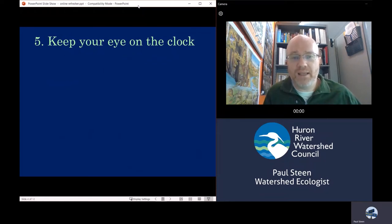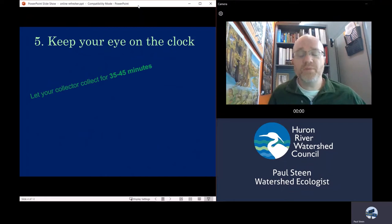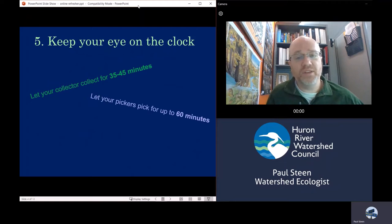One of the jobs of the leader is to keep an eye on the clock, because the collector can't do this — their hands will be busy in the creek. You want to let your collector collect for 35 to 45 minutes. The reason there is a time range is that some sites are quite easy to collect while others can be pretty challenging. That time frame gives the collector enough time to sample across the entire 300-foot section of the monitoring site. After your collector is done, there will probably still be lots of white trays and debris to go through, and it's okay to have your pickers continue on. However, from start to finish the whole picking time should not go above 60 minutes — after 60 minutes, wrap things up and get moving on.